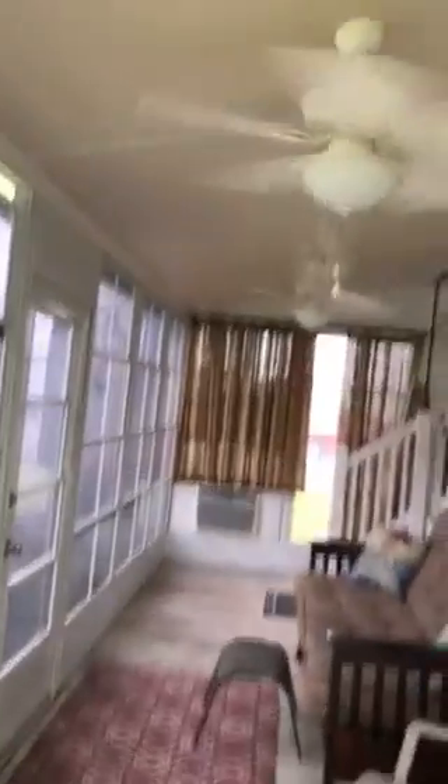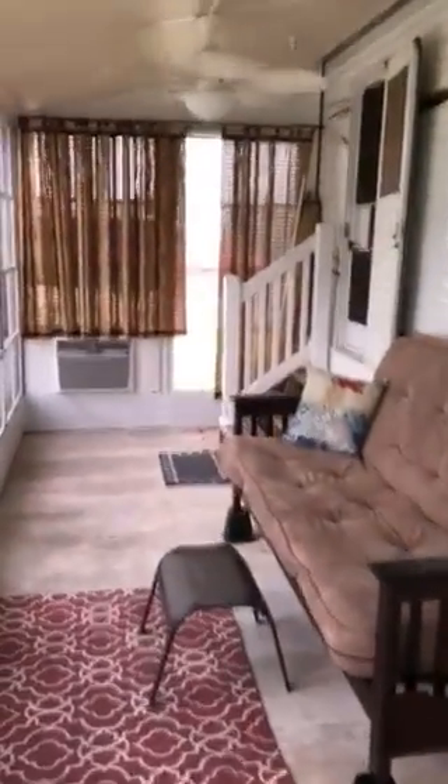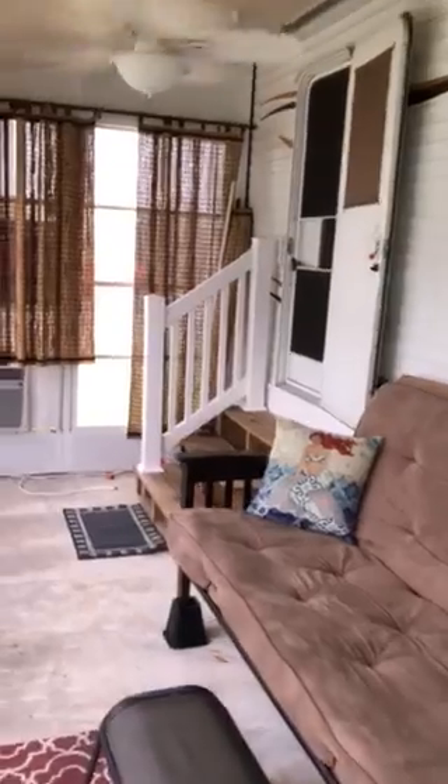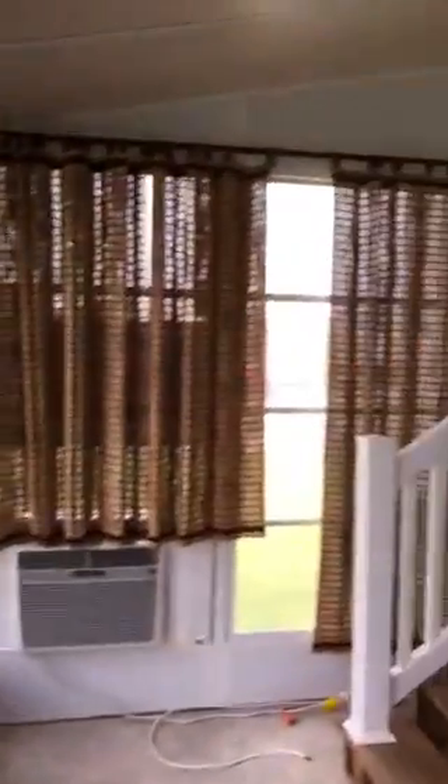It's got air conditioning and two ceiling fans. It's nice and spacious — 8x35. There's the air conditioner with the sun blinds.